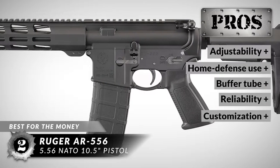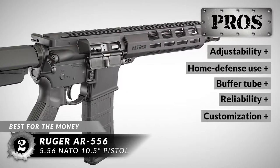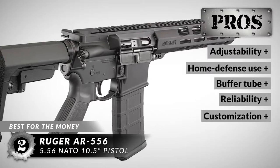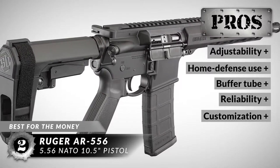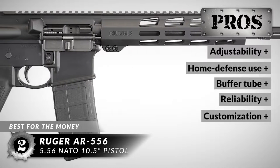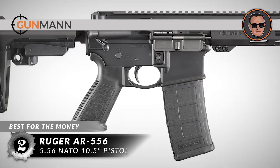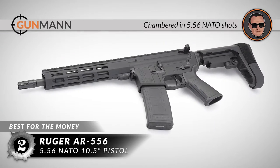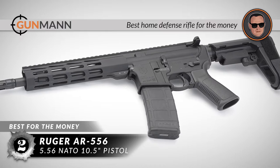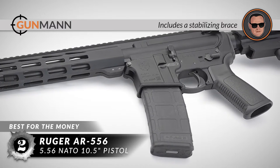Its pros are: it's easily adjustable to fit most shooters, it's an excellent pistol for home defense purposes, the buffer tube is stable and can accept most pistol braces, it has reliable feeding and shooting with no jamming, and it's easily customizable — you can attach scopes or sights for better accuracy. The bottom line is, it's chambered in 5.56 NATO, it's the best home defense rifle for the money, and it includes a stabilizing brace for more stable, accurate shooting.